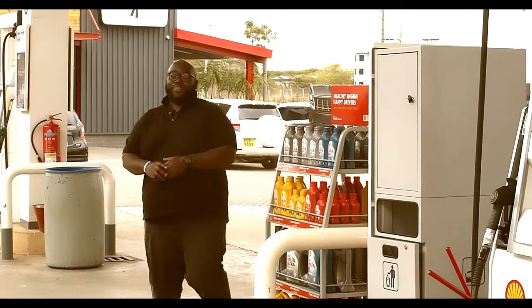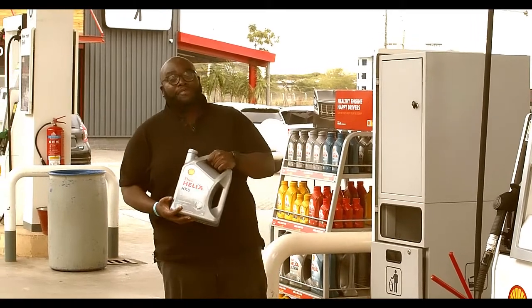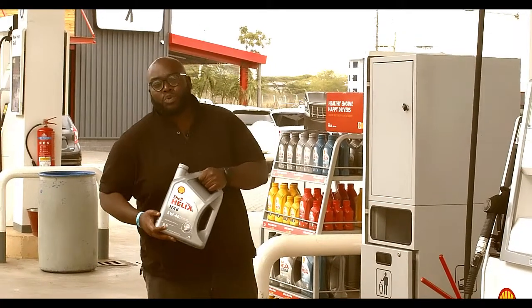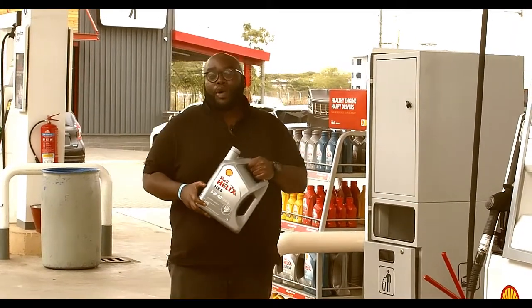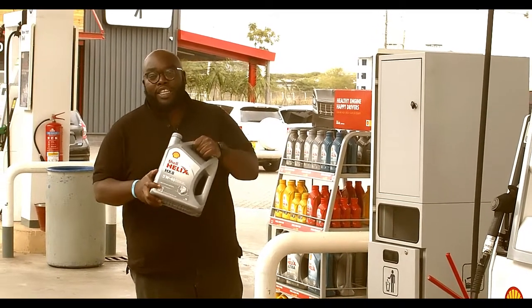So guys, today on our third episode of Car Care Maintenance, it's all about Shell Helix HX7 and HX8. Last week, we dove deep into the two different products, HX7 and HX8, and the benefits you accrue when you buy these particular products.